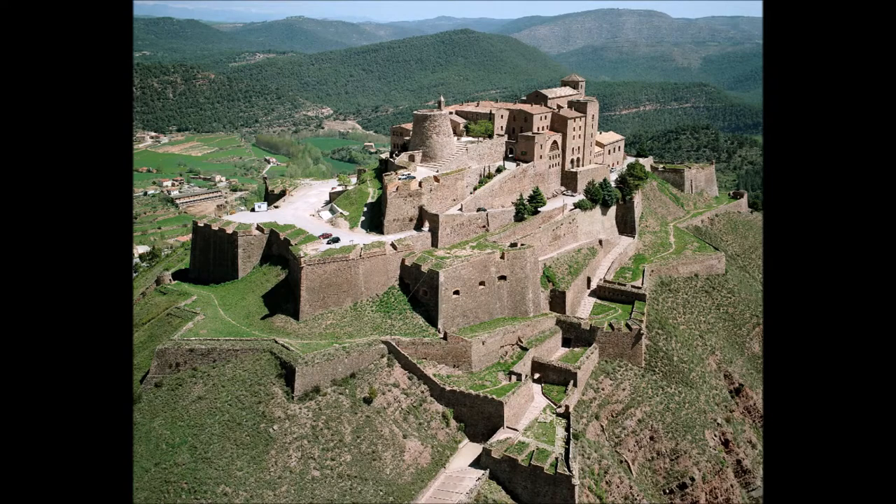Cardona Castle, in Catalonia in modern Spain, is built atop a hill overlooking both a fertile river valley and the local town. The location was first fortified in 886 and developed further over time. This castle is a good example of how castles were used by nobles to exert control over their local area — in this case good quality farming land in the valley and an important local town.